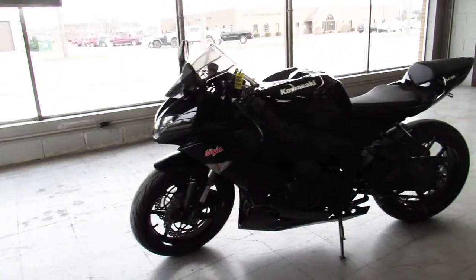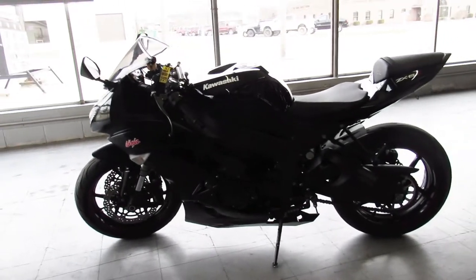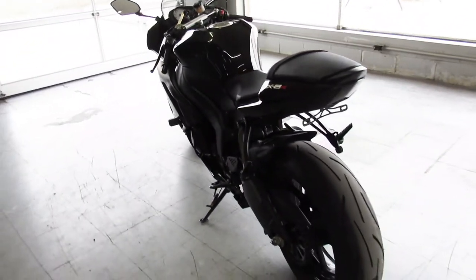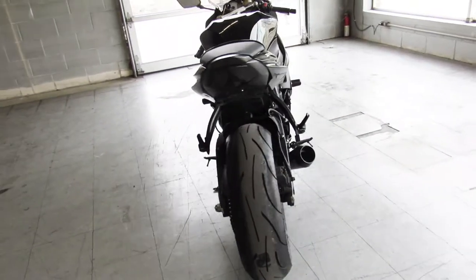This ZX6R is all blacked out and super clean, just serviced at the dealership. All the fluids have been changed, inspected, and it's ready to tear up the streets, guys.